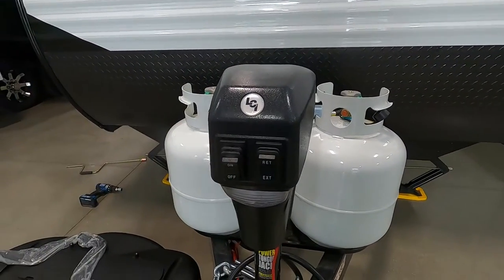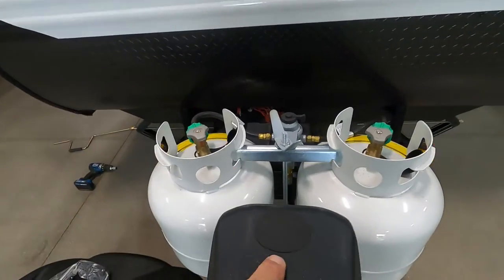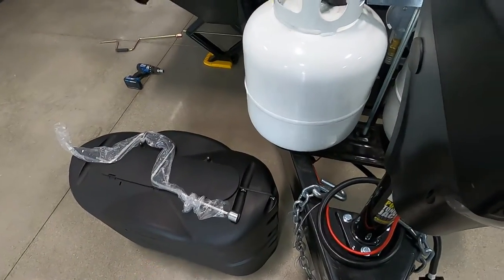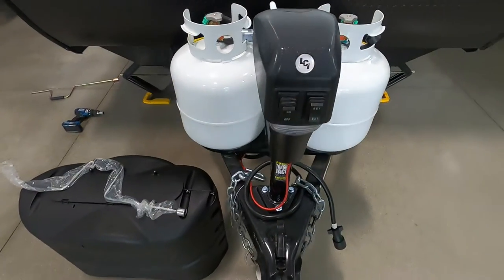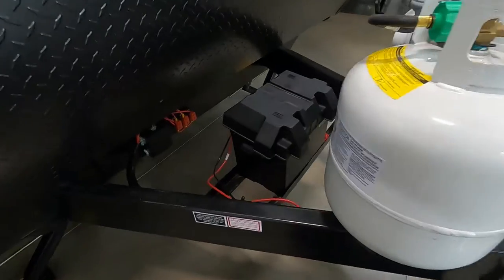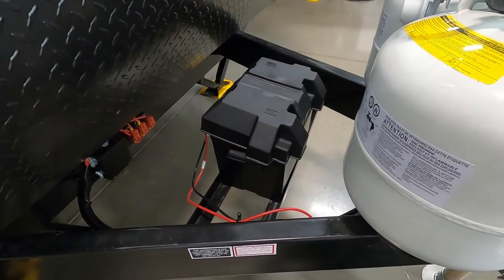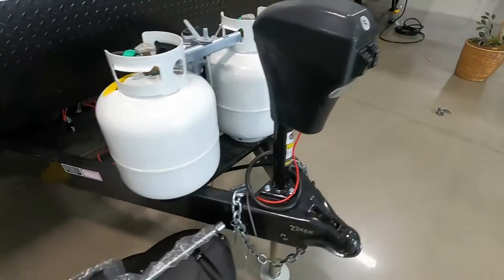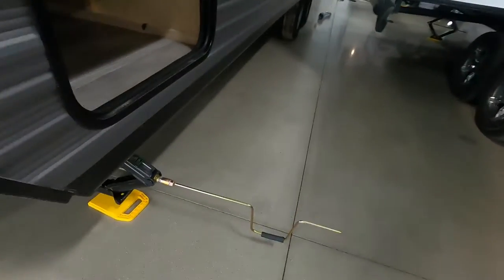Underneath this rubber stopper is a manual override for the hand crank — if you lose power, you can still get it up off your jack and get it hooked up. Speaking of power, check your battery posts now and then to make sure they haven't come loose while going down the road.